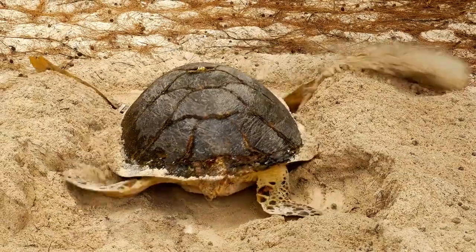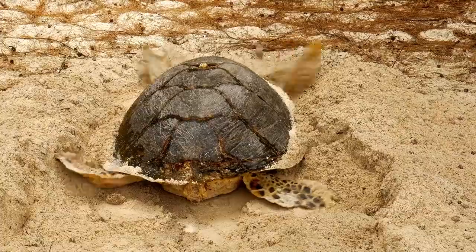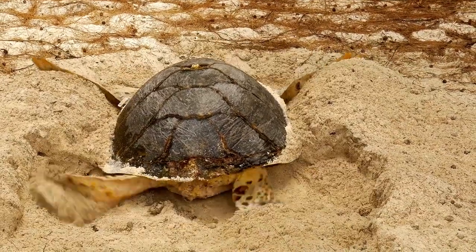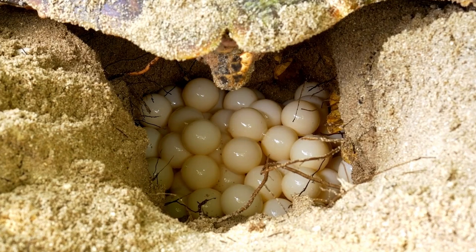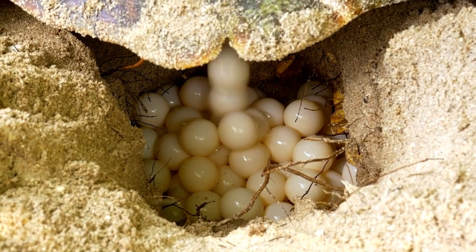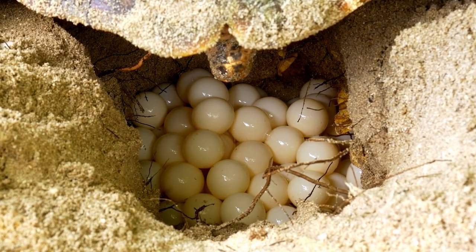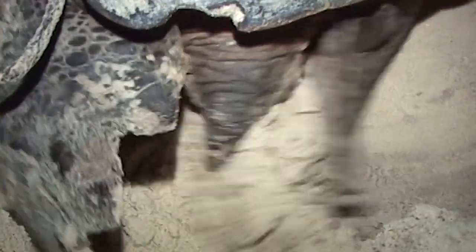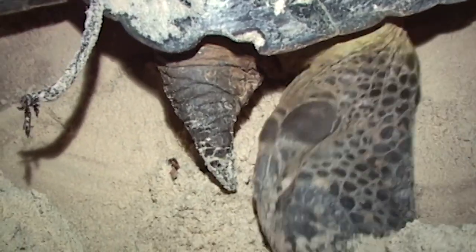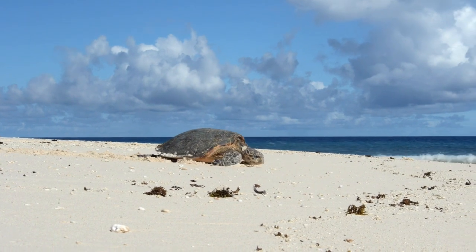She clears the space using her front flippers. Then, using her back flippers, she digs a hole where she will place about 140 of her small, leathery eggs. This group of eggs is called a clutch. Each egg holds a tiny baby sea turtle. She covers the nest with sand, grass, and other debris for protection, and then she slowly crawls back out into the surf.